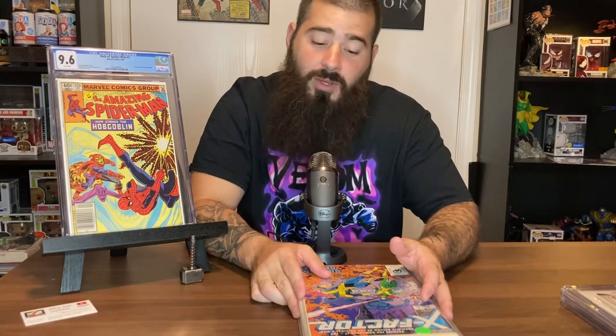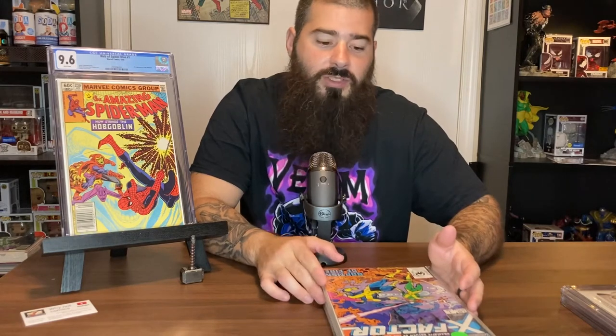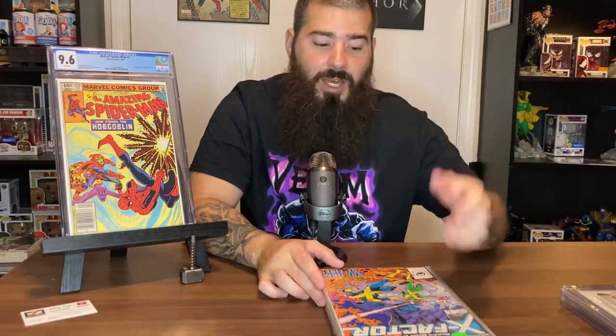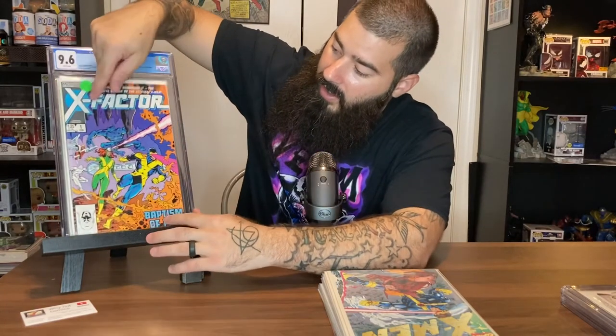I'm just gonna give you a couple books to try to pick up. I actually started three years ago and I didn't know anything about collecting comic books. I just liked the figures, I love Thor, and I watched X-Men when I was little. I went to a wholesale shop, they had comic books, I picked one up, and ever since then I just kept buying them.